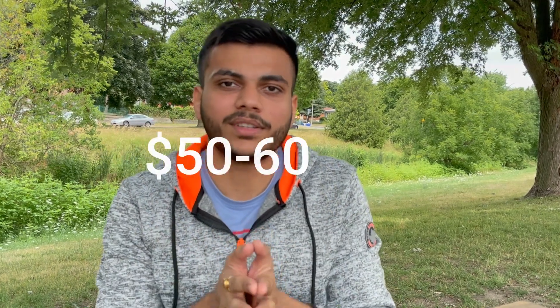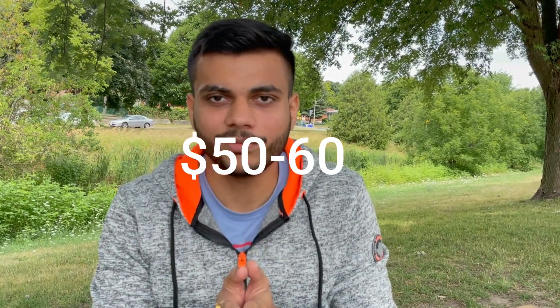Apart from that, let's assume you are going to a coffee shop or having dinner outside — all those things will add up to around $50 to $60 in your monthly expenses. Even though I don't go out very often to eat, I think it will be around $50 to $60, because if you're going for a coffee even once a day it can cost you a couple of dollars and that adds up.